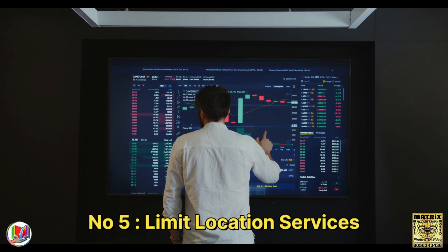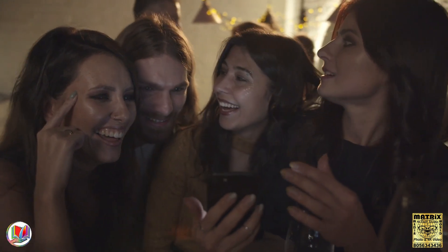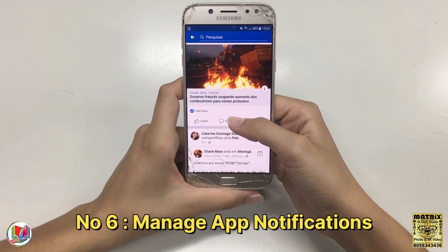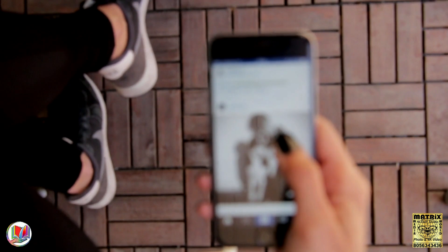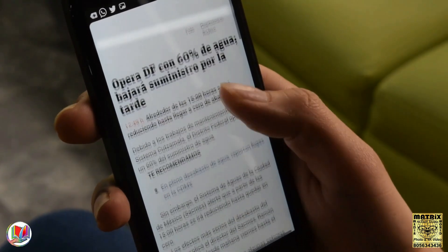Number 5: Limit location services. Turn off location services or use them selectively for apps that truly require it. Number 6: Manage app notifications. Disable unnecessary app notifications to prevent them from waking up your device and using power.